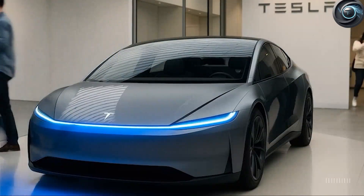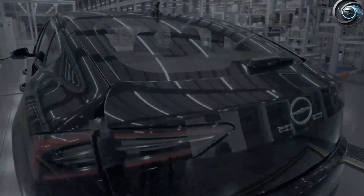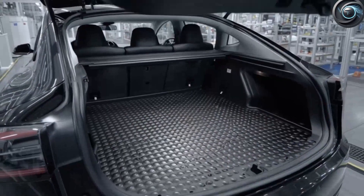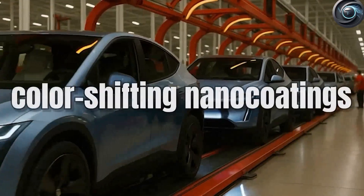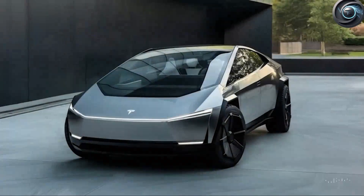No more parking nightmares. No more dead devices. No more blending into the chaos of city life. Think you need a Model X to run errands, pick up grandkids, or carry home groceries from Costco? Think again. Tesla Model 2 owns the city.